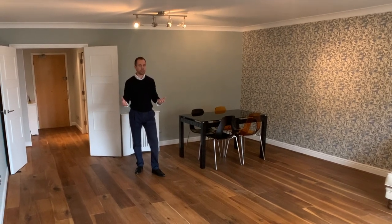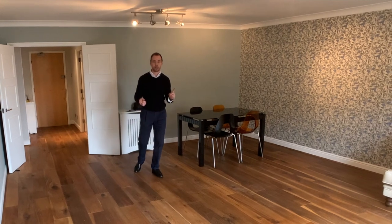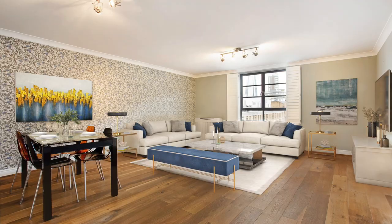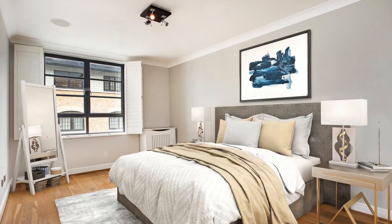Looking around inside here, it's difficult marketing an apartment with very little furniture, but we've sorted that out because, through the wonders of technology, all I need to do is do that, and you can see what it would look like furnished. Clever, isn't it?